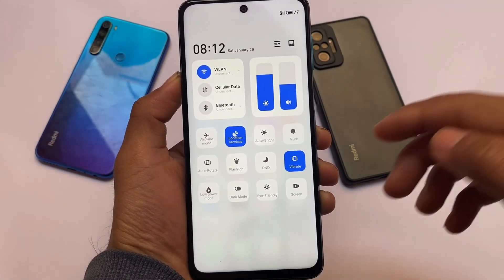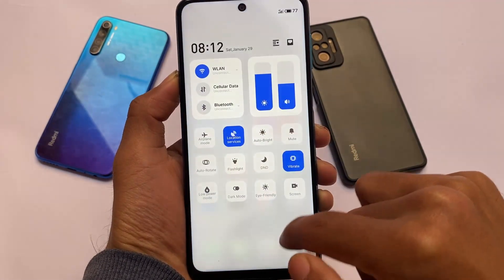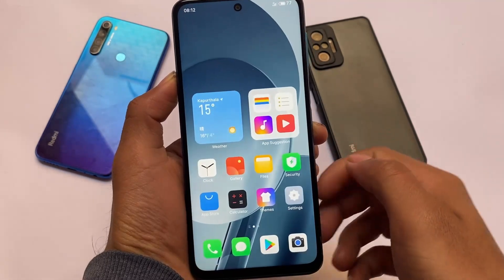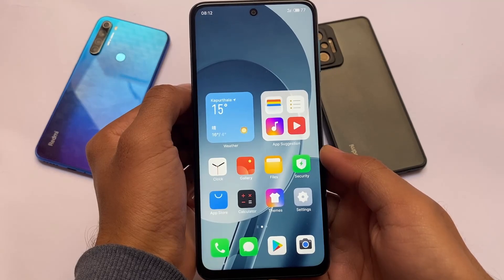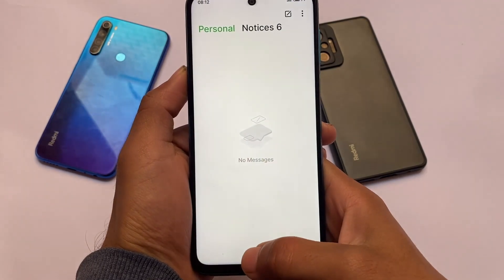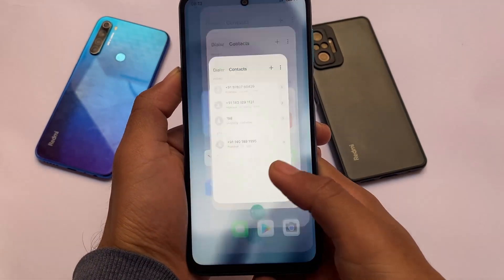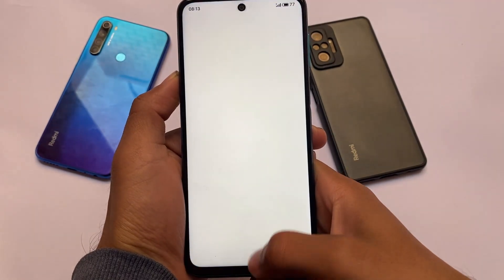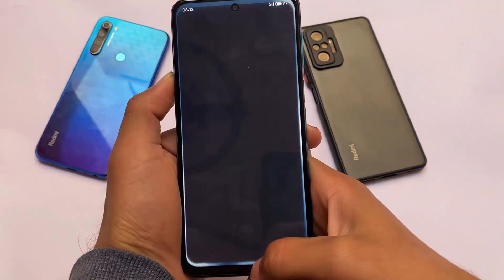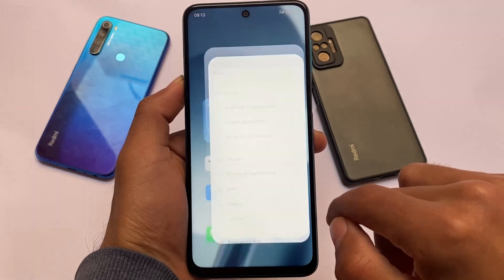If you're bored with MIUI and want to try something new on your device, the Flymo S9 might be a different choice for you. It's not good for a daily driver — it has some bugs — but if you want to give it a try for fun or just to experience something new, you can. It has almost everything available: Play Store, calling, etc. If this is your primary device, I will not recommend installing this.